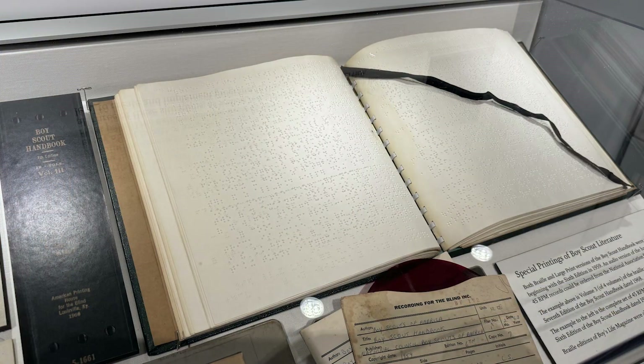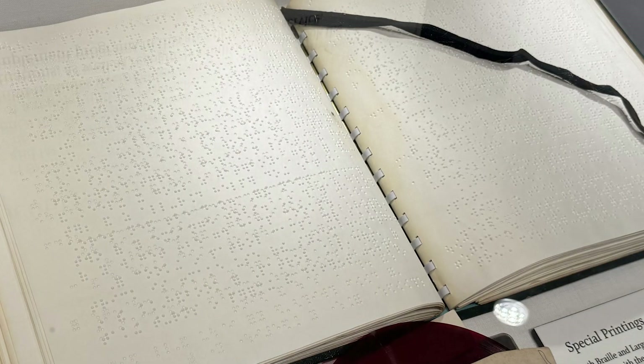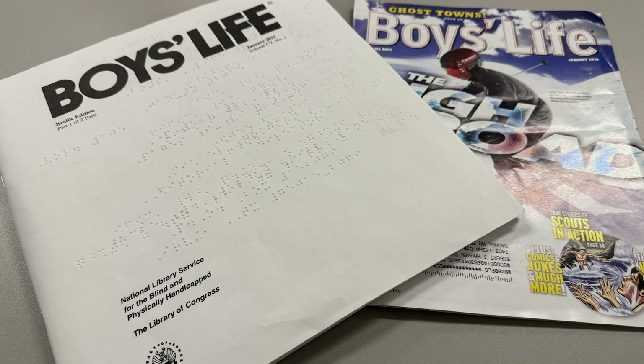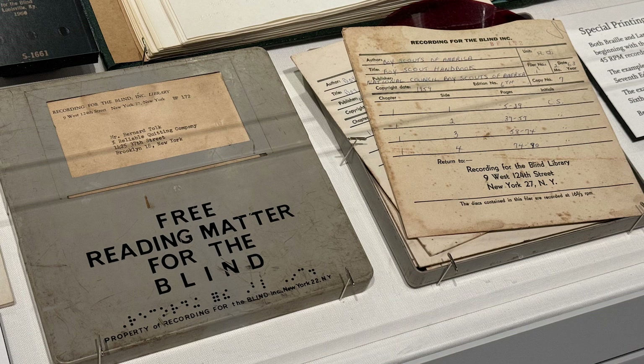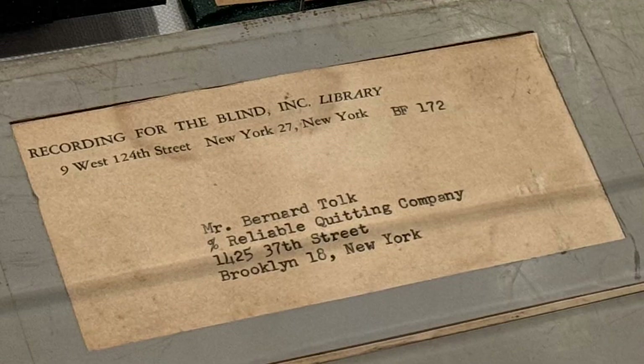Other items on display include a Braille version of the 7th edition of the Boy Scout Handbook, created by the American Printing House for the Blind of Louisville, Kentucky. The 6th edition in 1959 was the first edition created in Braille and large print versions. Boys Life Magazine was also published in Braille, and on display we have the April 1963 issue of both the regular and Braille versions. Yogi Berra on the cover was a major supporter of special needs scouting in the New York City area, hosting a celebrity golf tournament each year that raised millions of dollars — and he was awarded the Silver Buffalo in 2003. Also on display are special recordings the size of old 45 RPM records, actually recorded at 16 and 2/3 RPM, allowing much more material per side — provided by the Recording for the Blind Library of New York City.